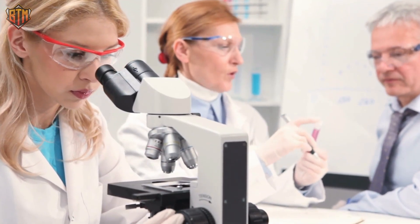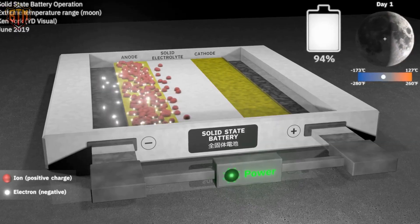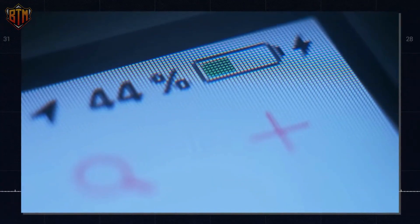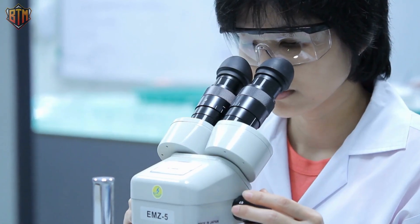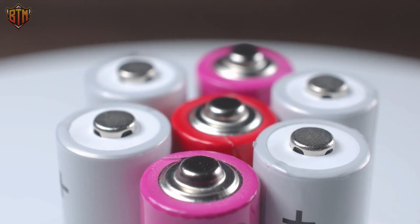Scientists have been trying out a lot of different materials and mixes for batteries to find the best one. For example, there has been a lot of interest in solid-state batteries, which are an improved version of lithium-ion batteries that are safer, last longer, and have a higher energy density. Researchers have also looked at graphene batteries, lossless batteries, and many other types of batteries.